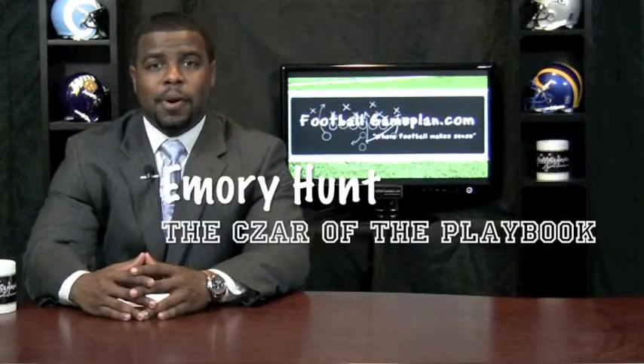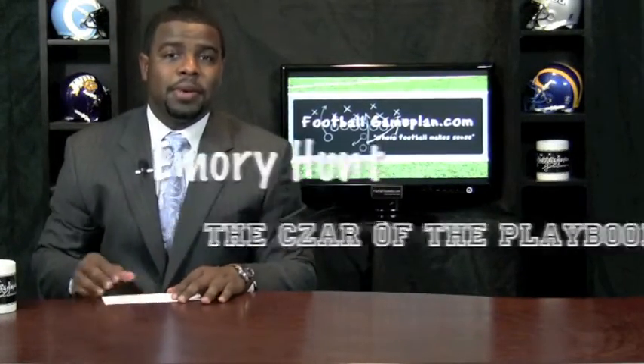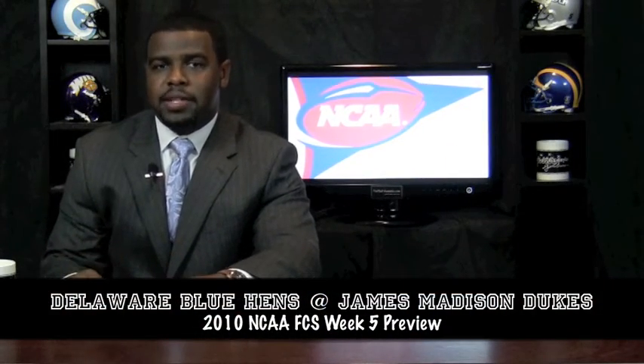Welcome to FootballGamePlan.com where football makes sense. I'm Emory Hunt, dissolve the playbook, bringing you a week 5 FCS matchup between the Delaware Blue Hens and the James Madison Dukes.